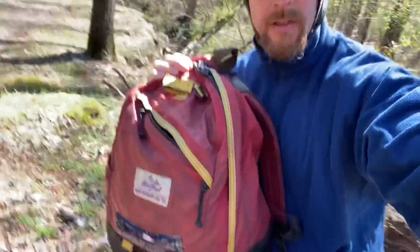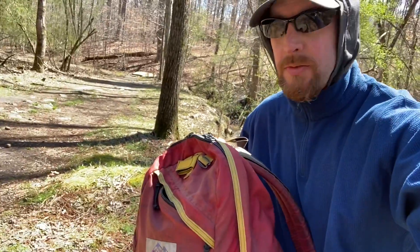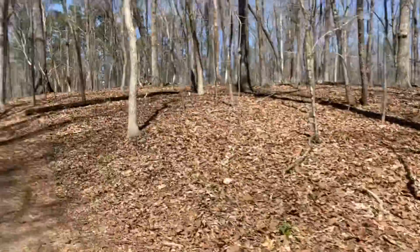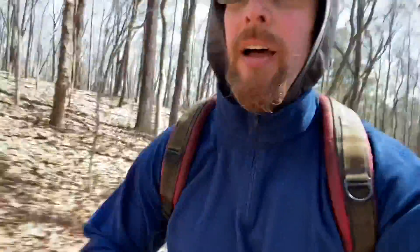Before I forget, real quick — the piece of gear I'm loving today. It's this old backpack. This is a backpack I bought somewhere around 1989. It's a Gregory product, just a day pack. Not ultra light, not full of new features. It's just one big main pouch with a little sleeve pouch on the outside.